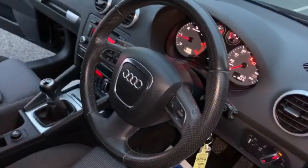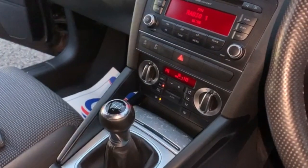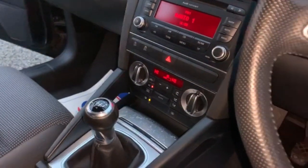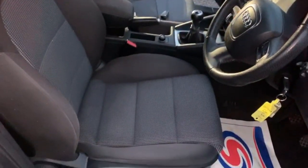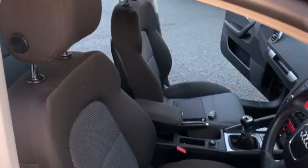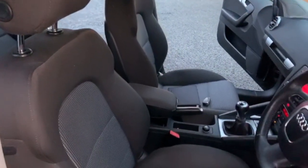On the steering wheel you can control the radio. You've got individual dual-zone climate control and an AUX port. Hopefully you can see from the video that all the seats are in good condition — there are no rips or burns in the fabric.